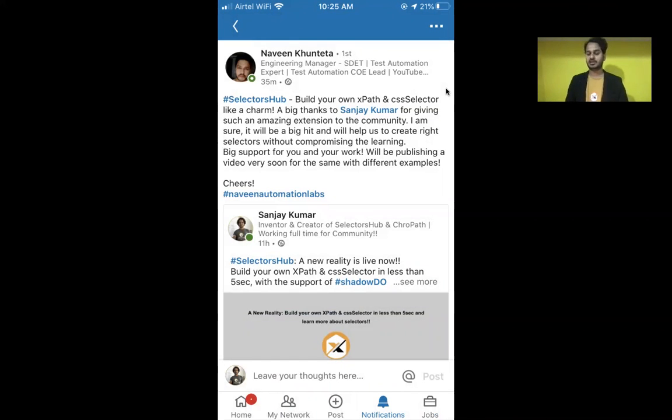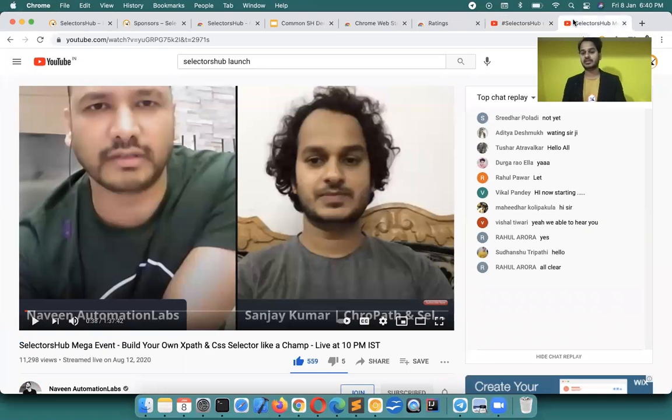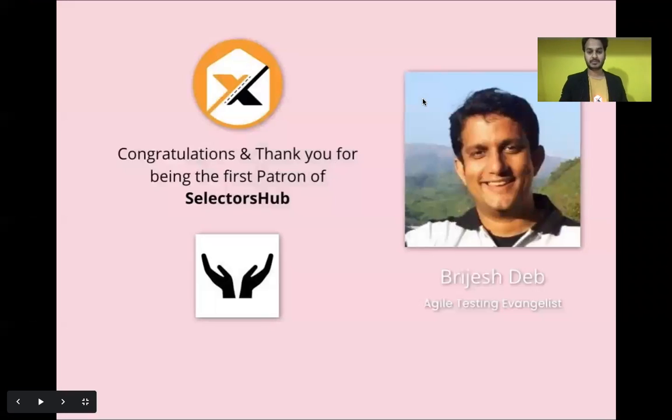The second launch of SelectorsHub for other browsers we did with Naveen, and it was almost the mega testing event of 2020. So many people joined and we created history in the testing and development community.